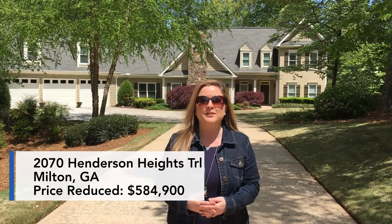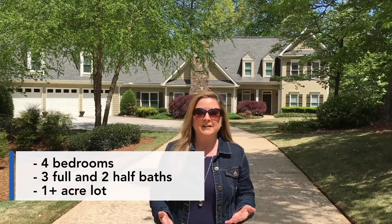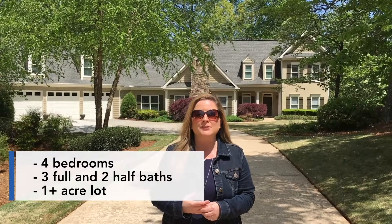Four full bedrooms, three full baths and two half baths. It's on an acre-plus lot, beautiful cul-de-sac lot. The house was originally built in 1992, however the homeowner added an addition — this is really a custom build done in 2002 and it is spectacular. So why don't we go inside and take a look around.